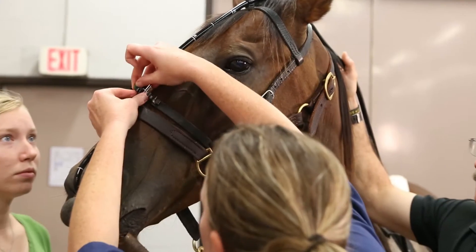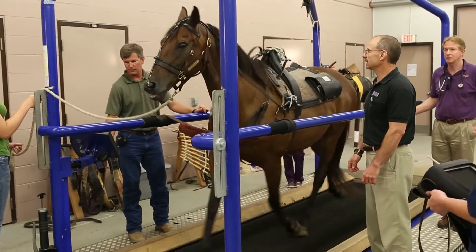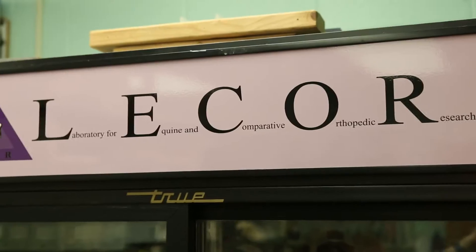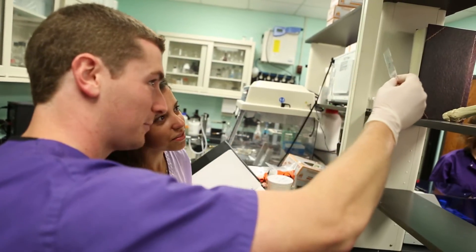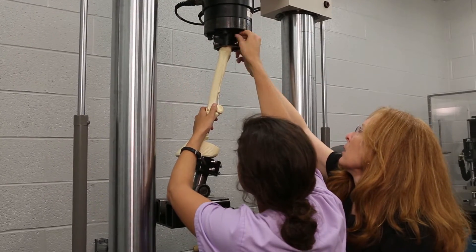We're the only facility in the region that has a dynamic endoscope. The Laboratory for Equine and Comparative Orthopedic Research, or LICOR, is state-of-the-art for the study of orthopedic injury and disease. Investigators study microstructure, gene expression, cell tissue culture, mechanical properties, and motion analysis. Our approach to orthopedic research is to look at the effects of our different therapies at all the different levels.